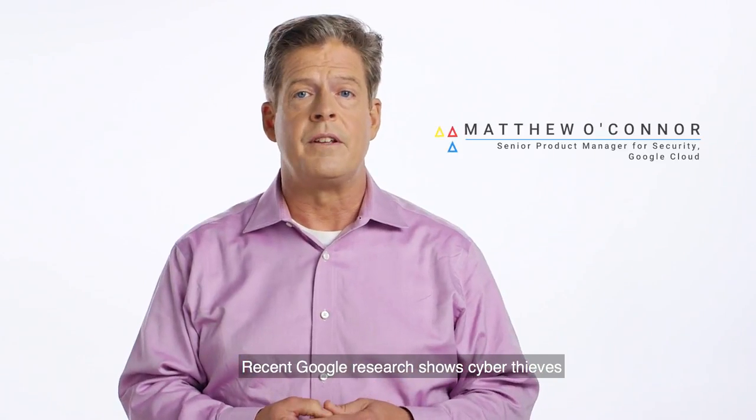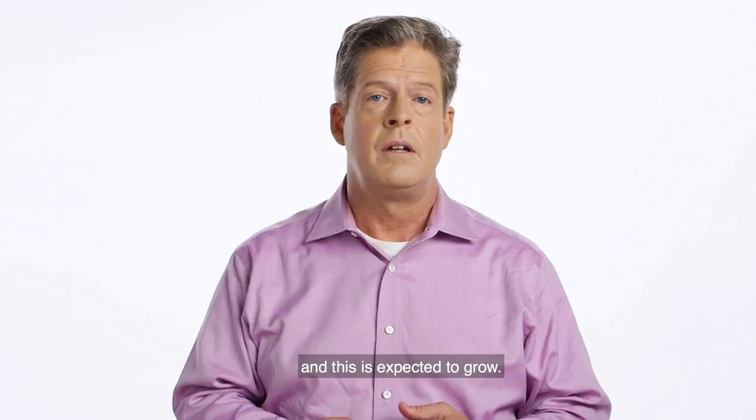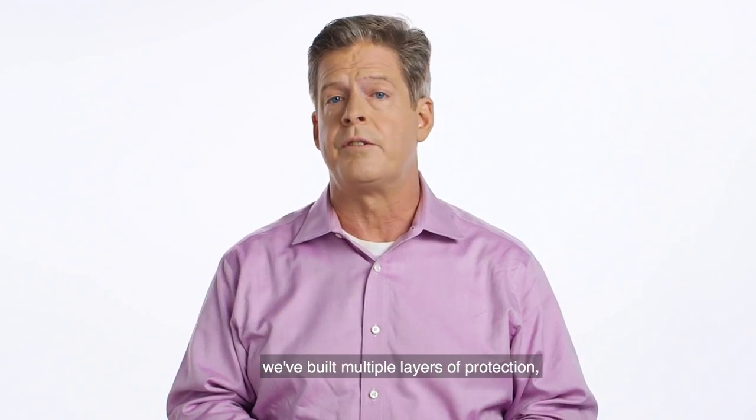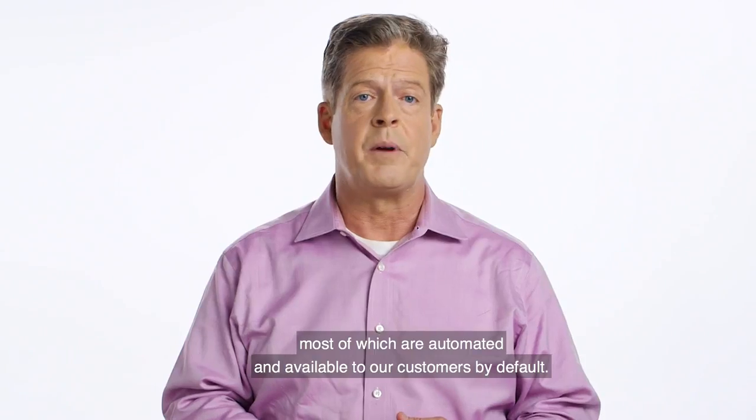Recent Google research shows cyber thieves have made at least 25 million dollars from ransomware in the last two years, and this is expected to grow. To protect ourselves and our customers from this and other types of malware, we've built multiple layers of protection, most of which are automated and available to our customers by default.